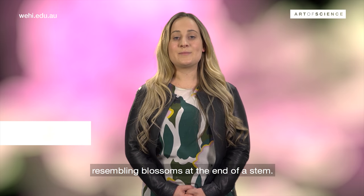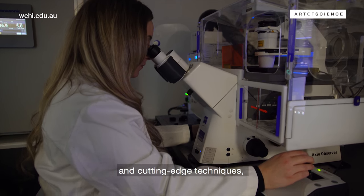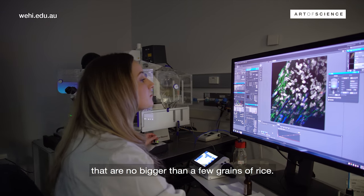Breast tissue is made up of long, hollow milk ducts that end in clusters, resembling blossoms at the end of a stem. With the help of high-powered microscopes and cutting-edge techniques, I am able to see the detailed architecture and cellular composition of these naturally beautiful structures that are no bigger than a few grains of rice.